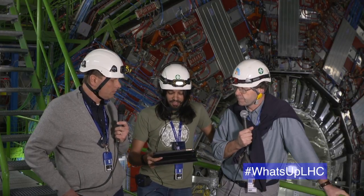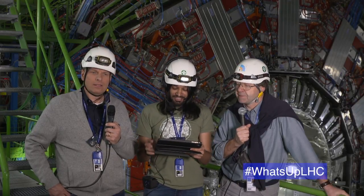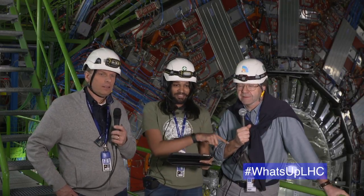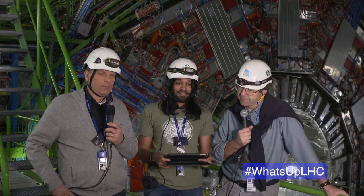Thanks very much for watching our first Facebook Live. You can also follow CERN on Twitter and Instagram, and CMS can be found on Facebook, Twitter, and Google+. Make sure to follow our coverage of the 2017 LHC restart with the hashtag #WhatsUpLHC. Thanks very much, goodbye.